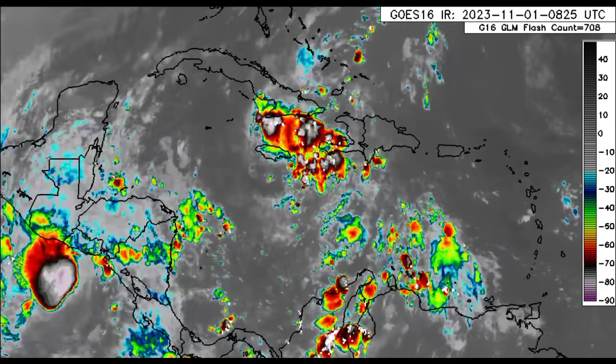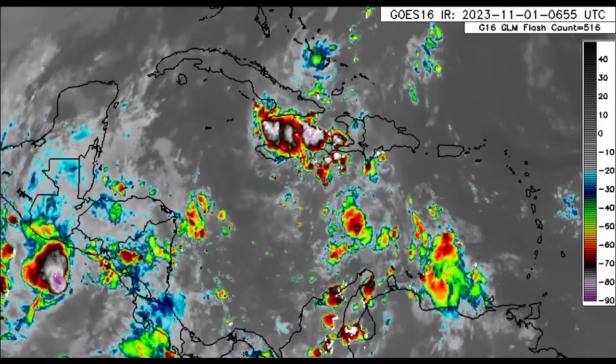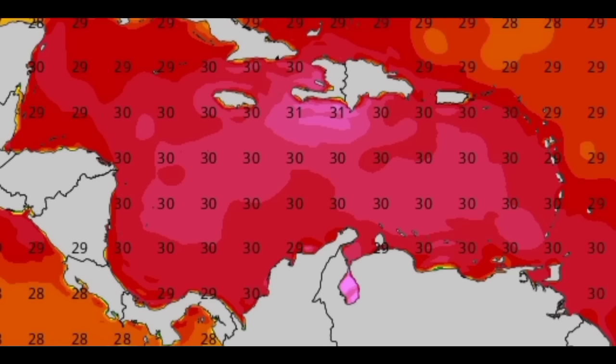However, if it decides to take advantage of any conducive conditions it encounters, we could see something try to rapidly get itself together — especially with those very warm waters out there. That is still the case for the Caribbean; there are still very warm waters. So that's what's going on with 97L.